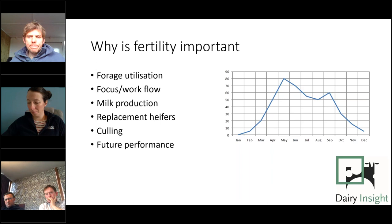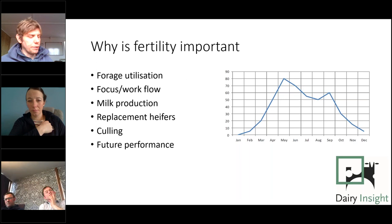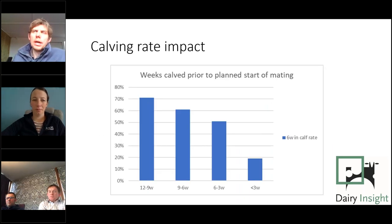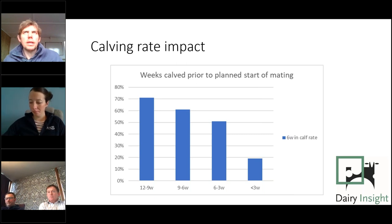Dave shows a classic grass growth curve: the sooner cows are calved, and the higher proportion calved early in the block, the easier it is to utilise the surge in spring grass growth. The real key message for block calving fertility KPIs is that the focus needs to be on early-calved cows and front-loading the block — that's what makes the system work.